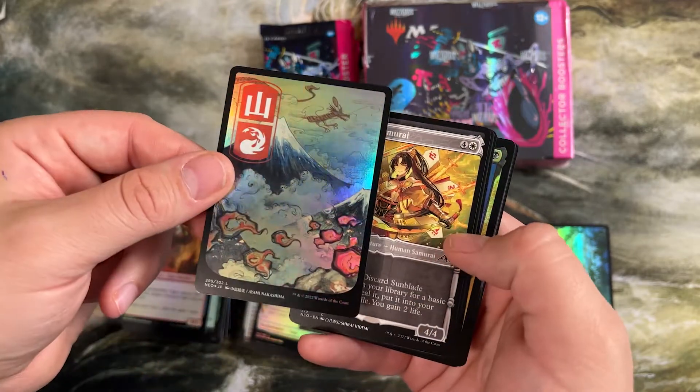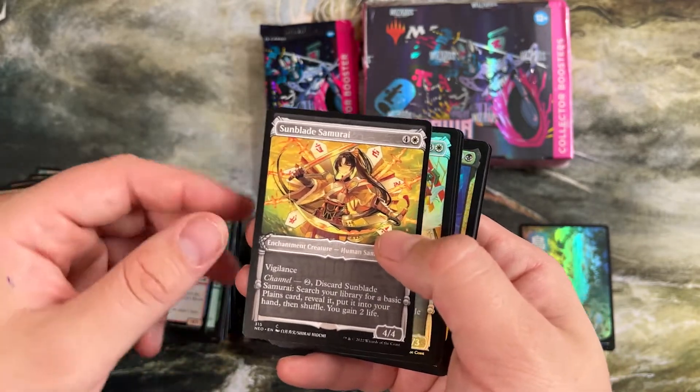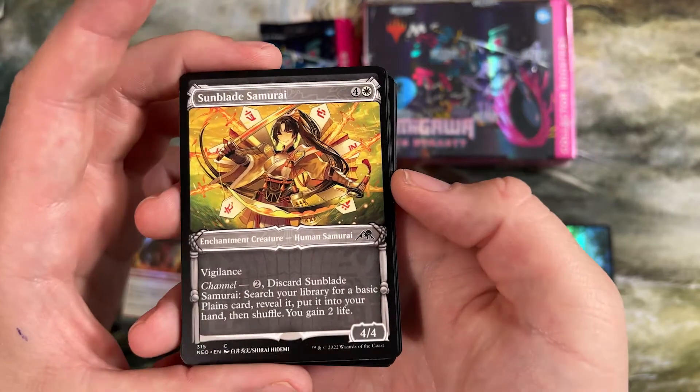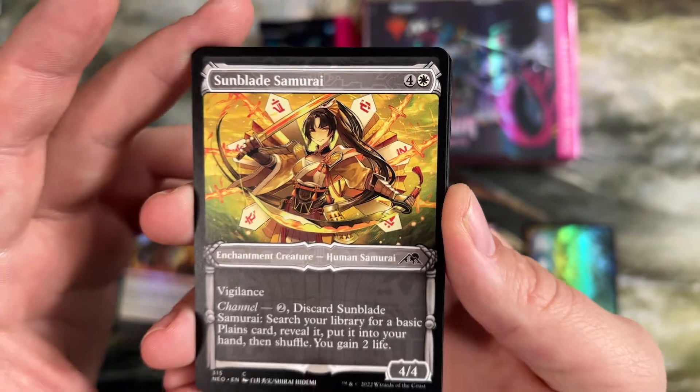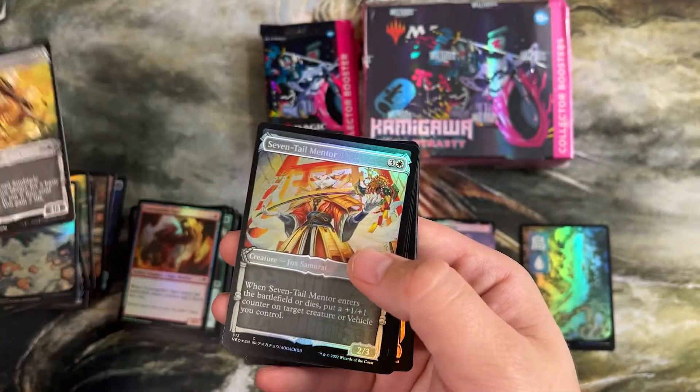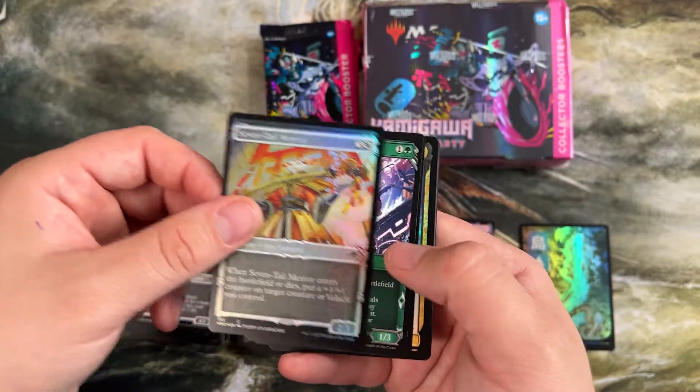This one I don't have a bunch of. Pretty mountain — look at the art on the samurai. Outside of limited this is unplayable, but they did such a good job on the artwork. As a big weeb, I'm just loving this anime art.